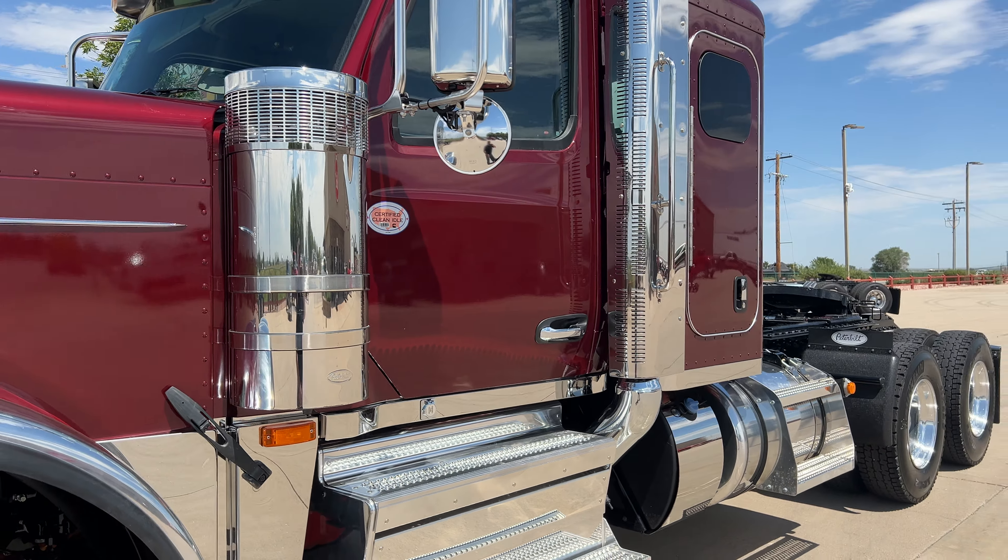You get that beautiful script logo with the spears on both ends. This is an extended hood, but the new 589 is a new cab where the windshield kind of protrudes out into the hood.